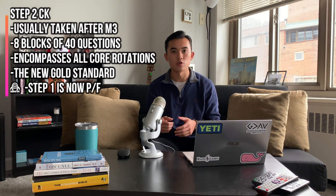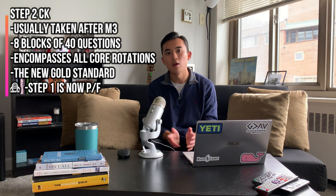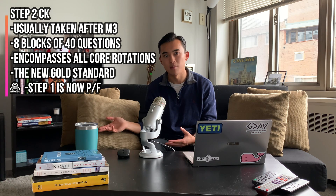Overall, Anki is great because it not only helps you on your shelf exam, but it's spaced repetition, so it helps you longitudinally. Ultimately, I want to do very well on Step 2 CK. For many of you watching, Step 1 may already be pass/fail, so Step 2 CK becomes the important, make-or-break exam. You want to get into good studying habits and strategies — things like Anki — to really help you excel in your shelf exams and Step 2 CK, which comes after you finish your third year clinical rotations.